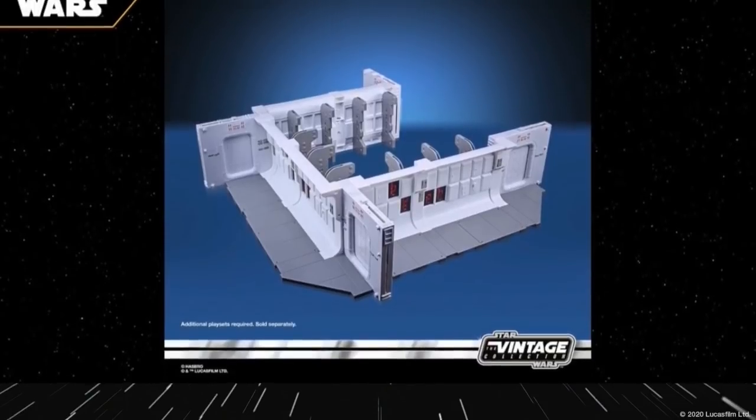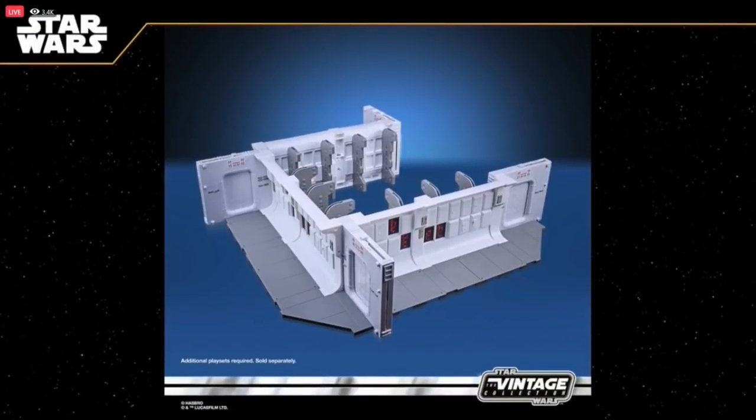People have started getting their Tantive 4 playsets, and I think people are really excited about this simply because it's original trilogy and looks like it's cut right out of the movie — you can reenact quite a few scenes. For the price point, you're looking at $150. I've already seen a couple of places offer some discounts on these, so if you want to jump on it, as soon as I see discounts I will pass those along.